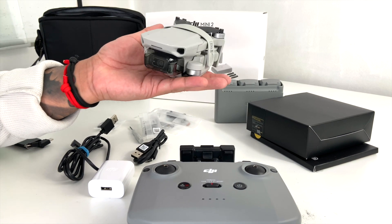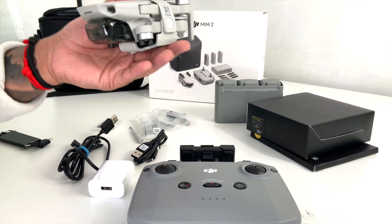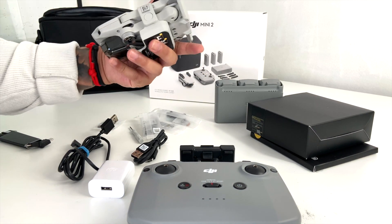If it doesn't fit in your jeans pocket — if you're wearing a little bit tighter jeans or a hoodie — it easily fits into your pouch pocket. So that's very travel friendly right there.